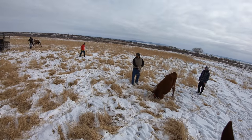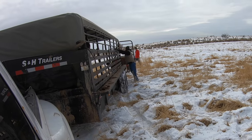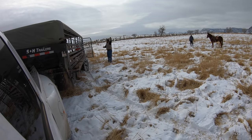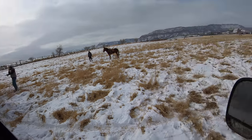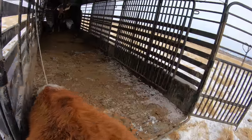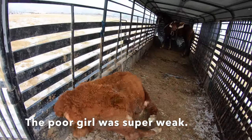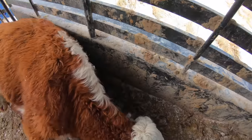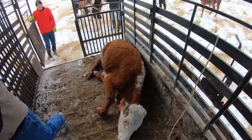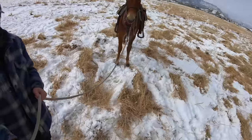Should I back the truck up? Sure. All right, let's load up.